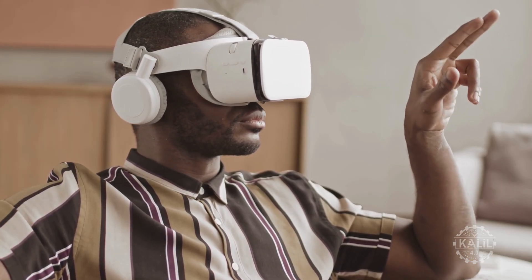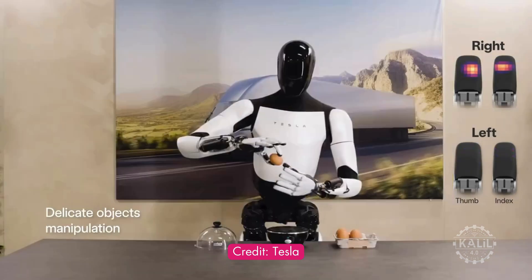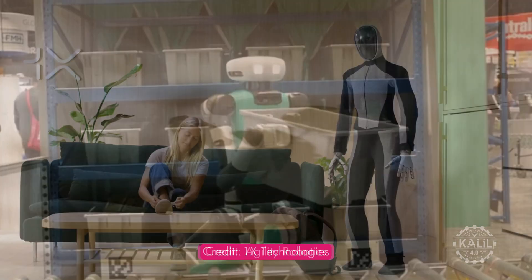Neo Beta is different from high-profile humanoid robots inching toward commercialization like the Tesla Optimus, Figure O2, Boston Dynamics Atlas, and Agility Robotics Digit, because it's designed for home use from the start.